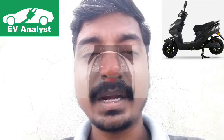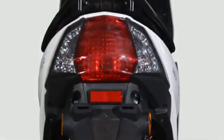Talking about its technical specifications, the Deco Electro Neo is powered by a 40-volt, 20 ampere-hour lead-acid battery and is equipped with a 250-watt BLDC electric motor.